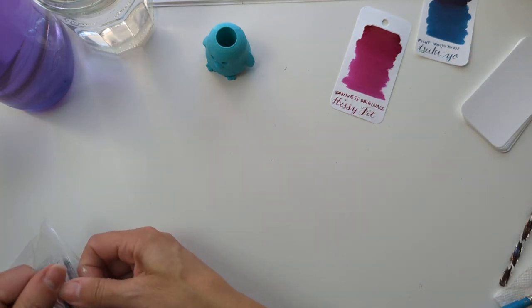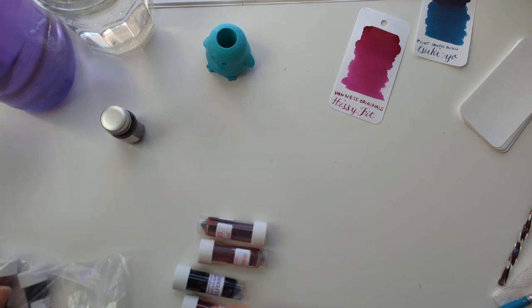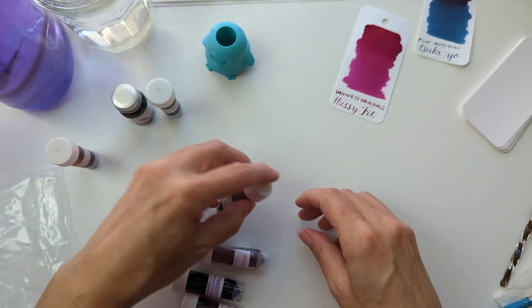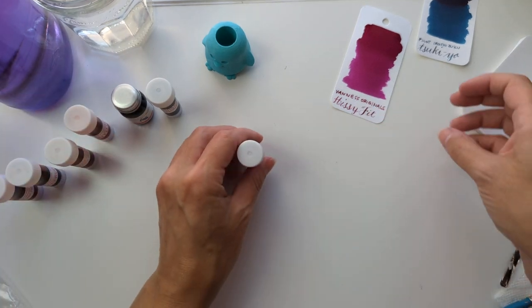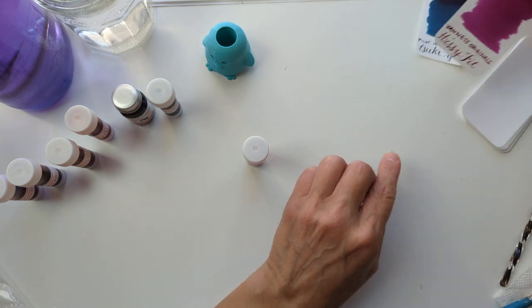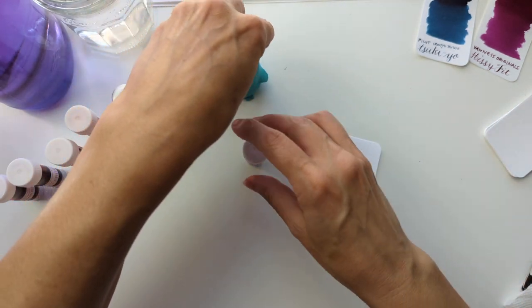And then we come into the journey that we're on, which is that I thought I don't have any orange or brown inks, so maybe I should find a good one. So we got samples of orange and brown, and one that I just thought would be pretty. Let's start with the pretty one first, which implies that orange and brown aren't pretty — obviously that's not what I'm trying to imply.